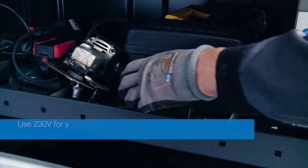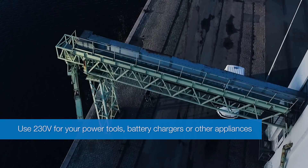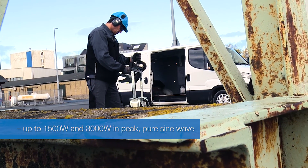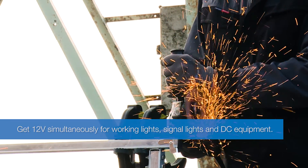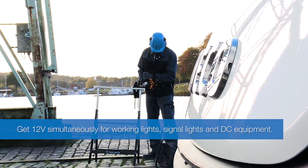Use 230 volt for your power tools, battery chargers or other appliances — up to 1500 watt and 3000 in peak. Pure sine wave. Get 12 volt simultaneously for working lights, signal lights, heaters and other installed DC equipment.